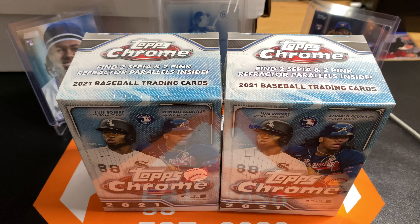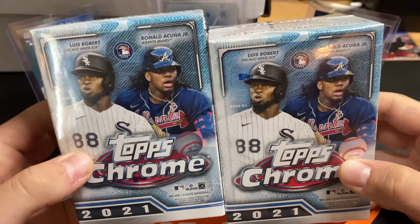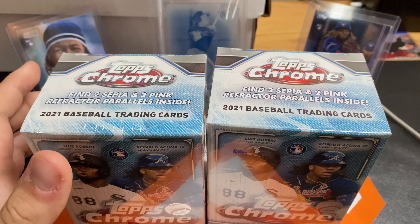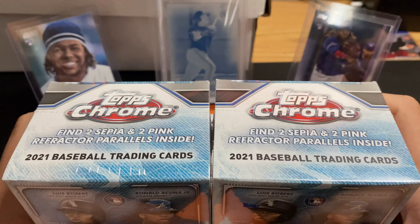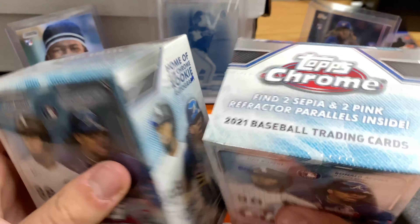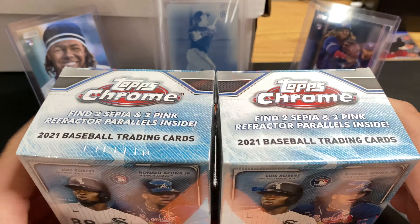What's up everybody, it's Reggie, and we are back again with another video today. We got some Topps Chrome. I got it off of the Target app when they dropped, so hopefully we can get some good stuff out of here. Two boxes. See what we can get.